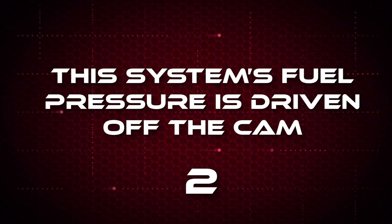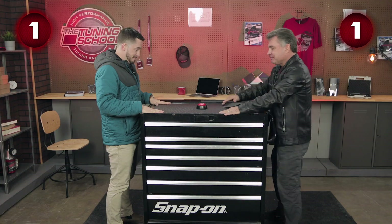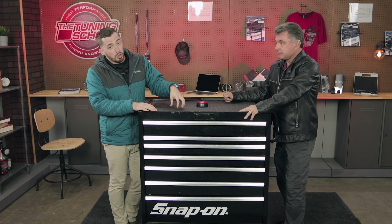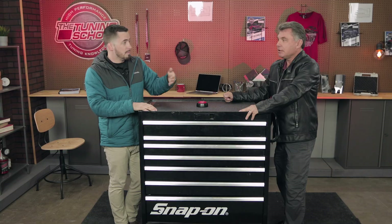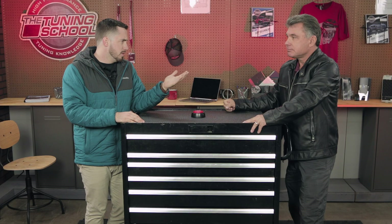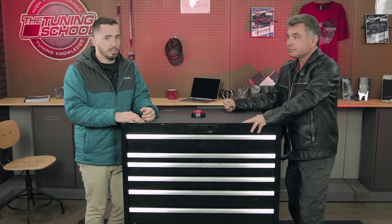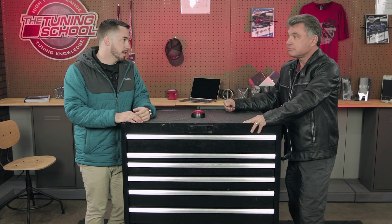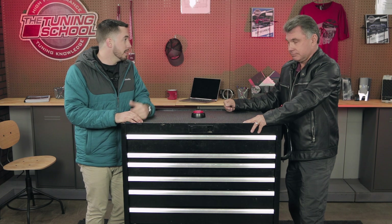This system's fuel pressure is driven off the cam. Direct injection. In direct injection, the pump is at high pressure — up to 3000 PSI — and it's driven off the cam lobe with a pump in the back. You've got the low pressure lift pump feeding fuel from the tank to the fuel rail, where there's a high pressure pump getting its pressure driven off the camshaft. That pressure runs up to 3000 PSI, which makes sense because it has to overcome the pressures in the chamber itself from compression or boost depending on the application.